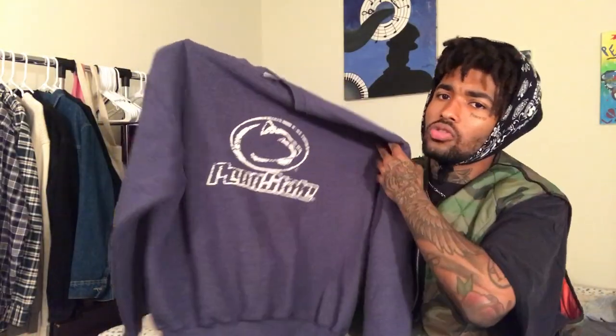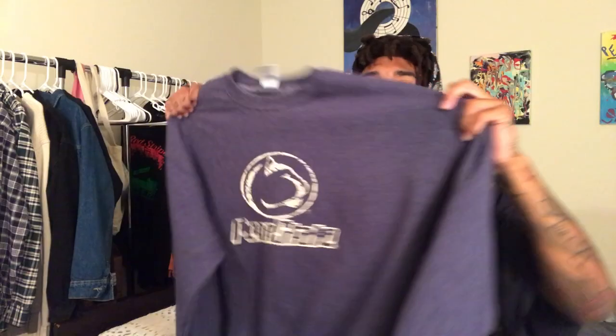This Penn State sweater I actually found in the thrift store like two weeks ago — I didn't pick it up then, but I came back this time and it was still there. Got it for two dollars. Nice little collared sweater, extra large — the logo is cracking a little bit but it adds that old school feel to it. Nice sweater, nice feel. I'm trying to decide if I'm going to keep it or put it up on the shop.